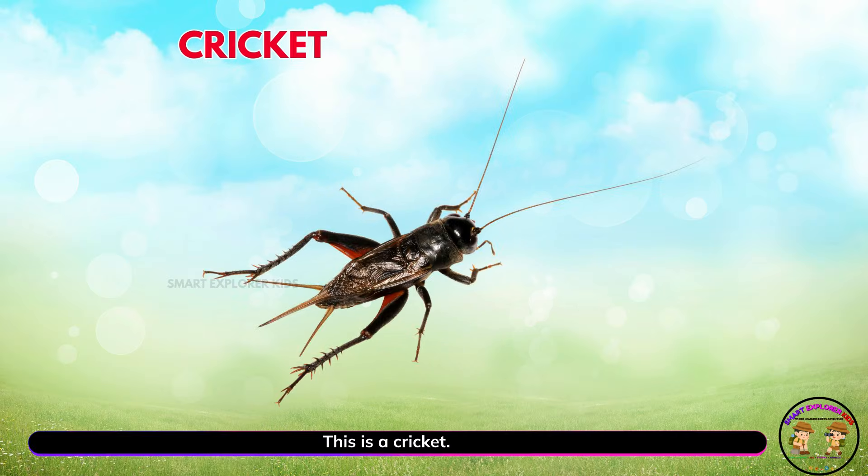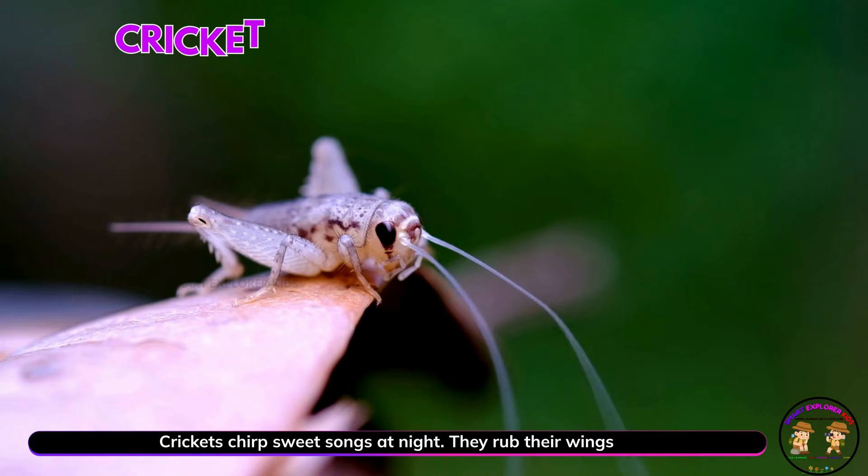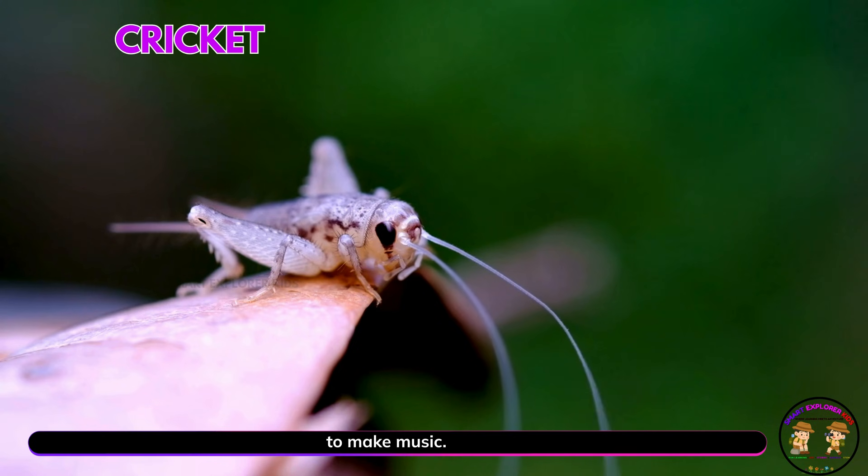This is a cricket! Yay! Crickets chirp sweet songs at night. They rub their wings to make music.